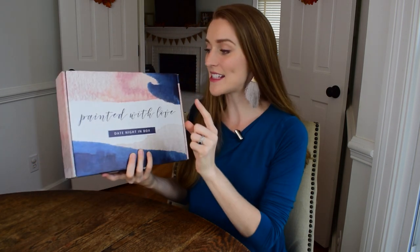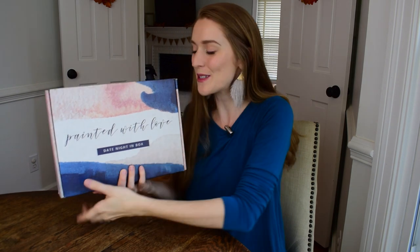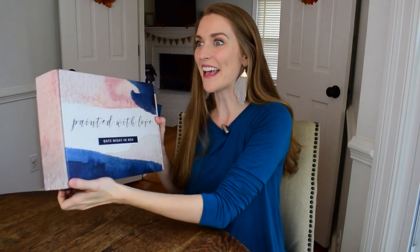Without further ado, let's look at what's inside this box. I was super excited about this theme: Painted with Love. You can kind of guess what we might be doing, but it just seemed like such a fun idea. I love that Date Night In tries to provide new experiences for you at home, and that's one of the things I feel they do really well.